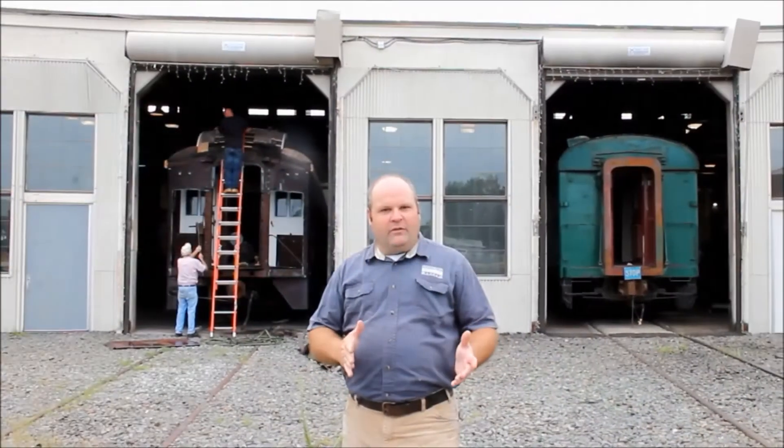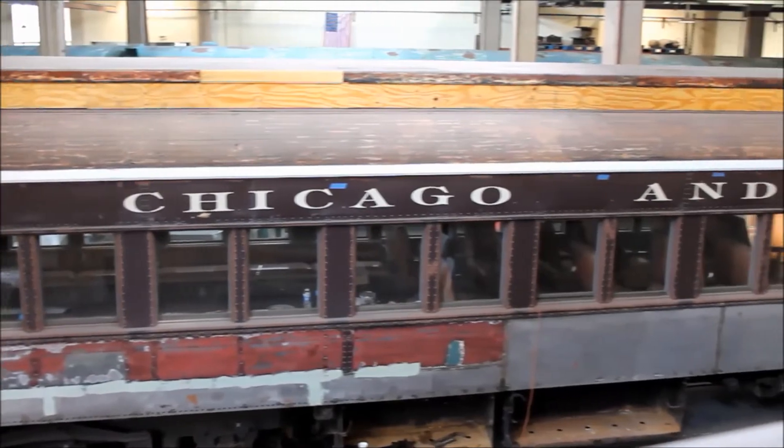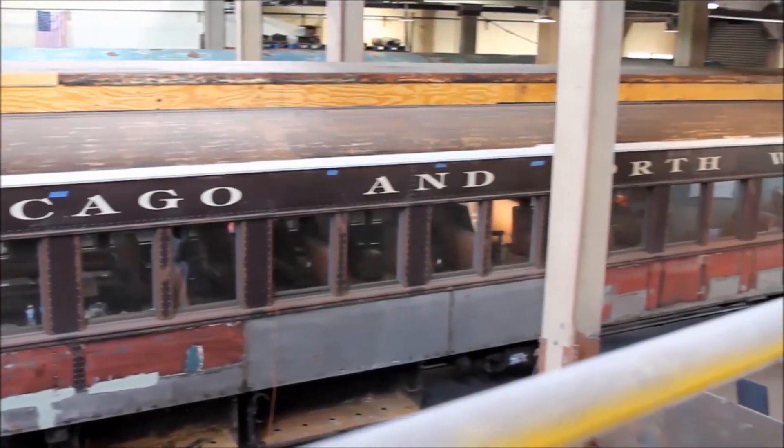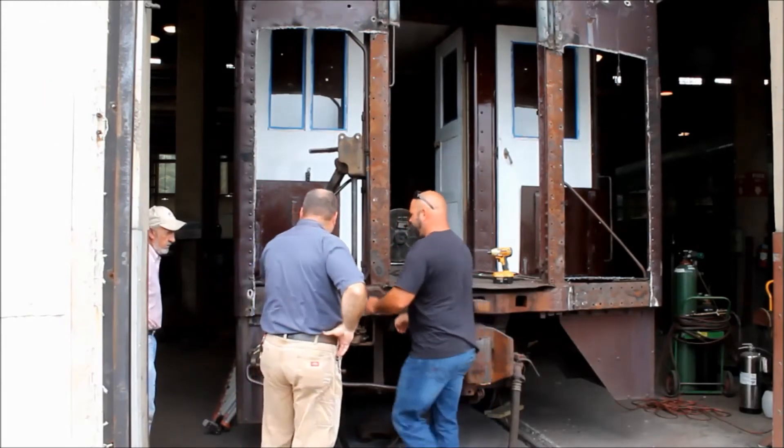In addition to the 492 car, we also have one of our open air coaches that you'll see our guys working on behind here. Work continues to repair a lot of the rusty metal that was found whenever we started taking off the roof, and repairing and replacing a lot of the rotten wood as well.